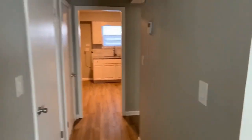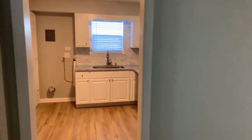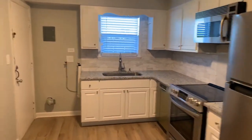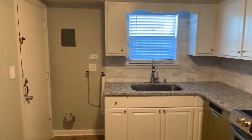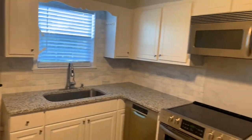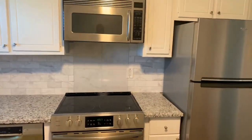We have smart thermostats. This apartment is set up to go Bluetooth. As we enter the kitchen, we come into new appliances — stainless steel.